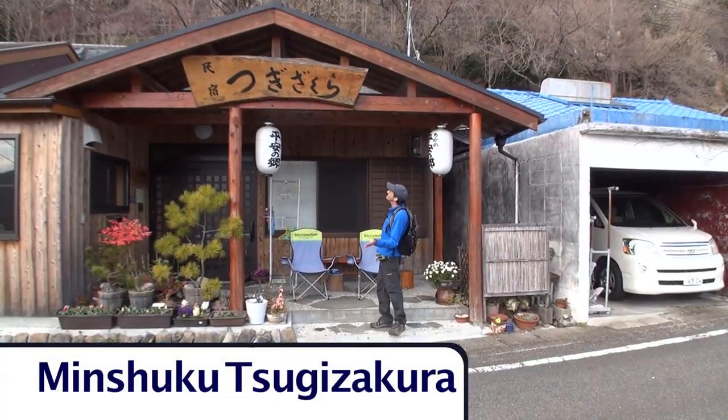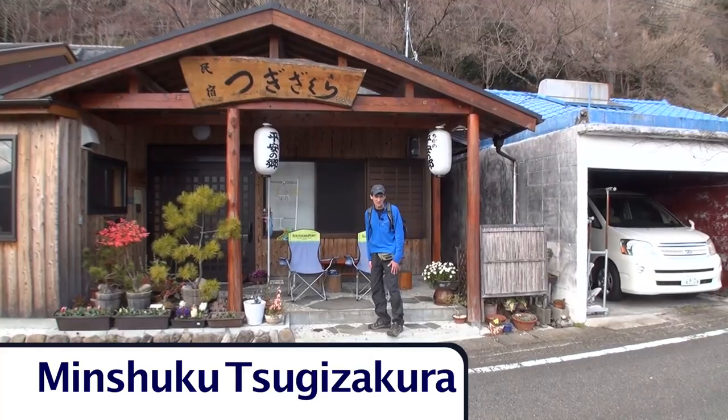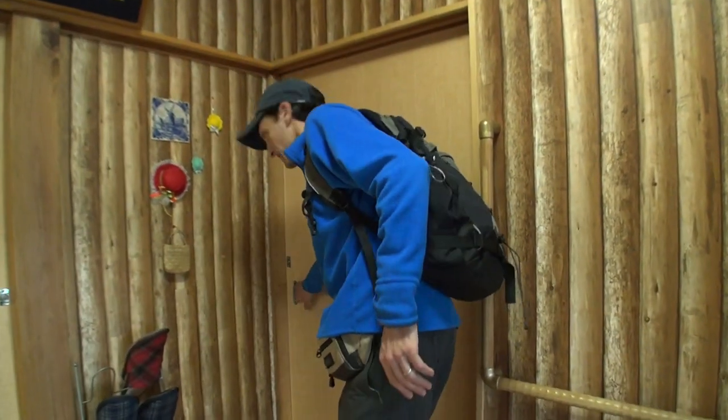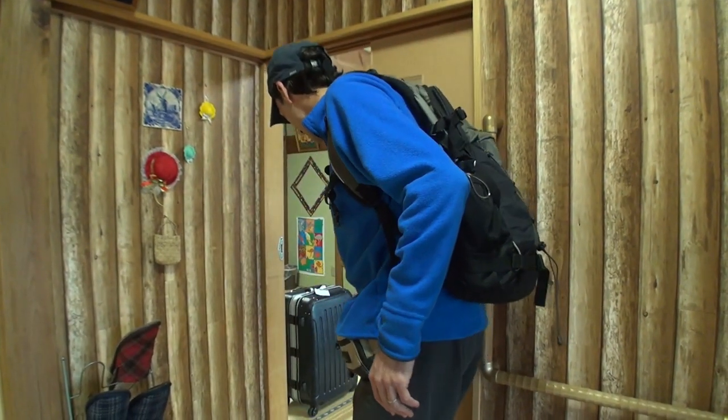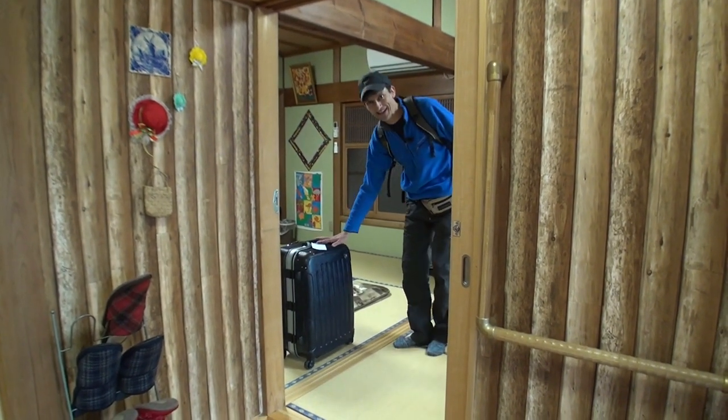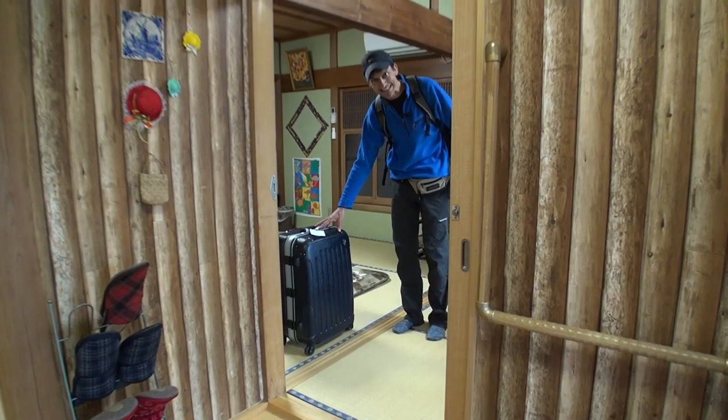I've arrived at my Minshuku. Let's see if my bags are inside. Here's my room — nice! Here's my bag. What a great service!